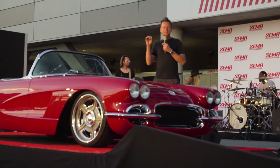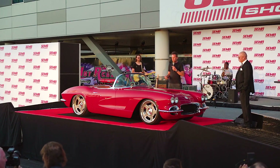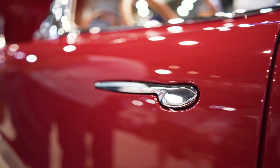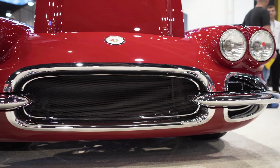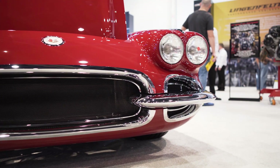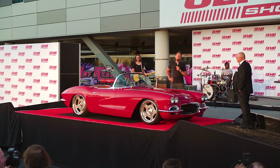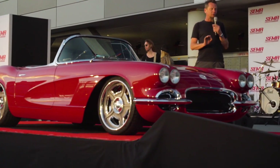Much like any of the Kindig-it Design cars, we like to make them very sneaky — you have to walk past the car a couple of times before you notice all the details. The trim on this car has been hand-built from solid aluminum. It was chrome — I was going to point that out. It looks like all the trim is still there, but this isn't the trim it was born with in '62.